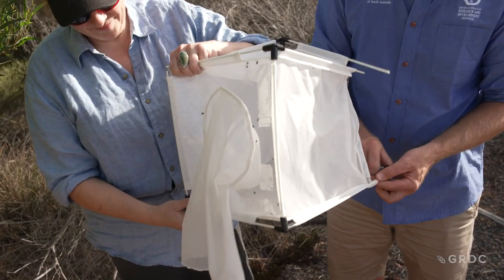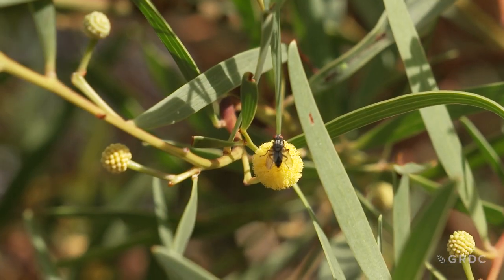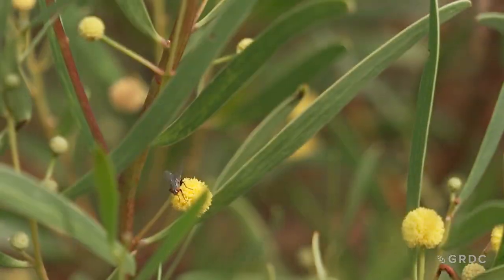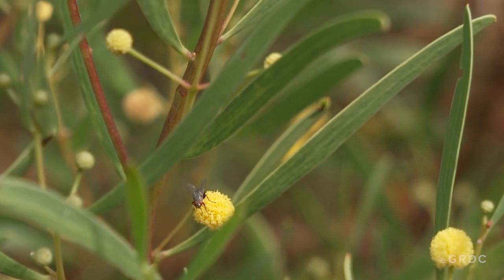We could be talking five, ten years plus before we start to know what the likely benefits are going to be, and that's just how biocontrol works. Biocontrol itself is not a silver bullet — these flies are not going to wipe out snails, but they will help to suppress the snail population as part of a larger integrated control package.